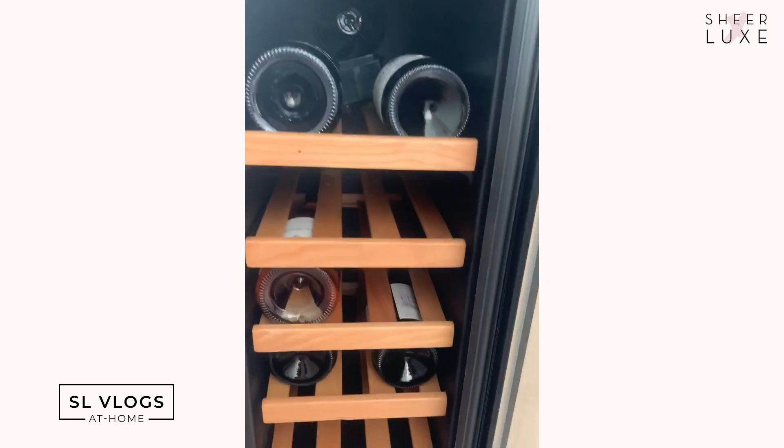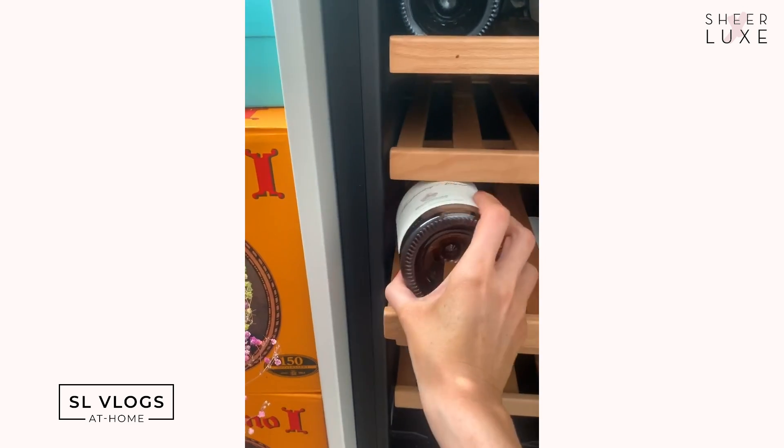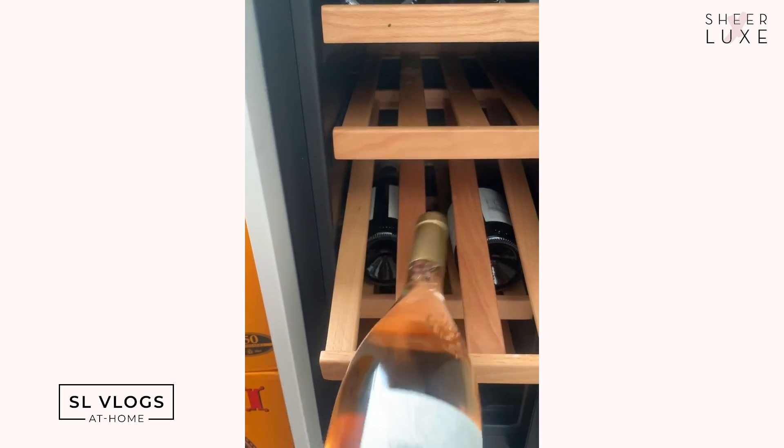Tonight is quiz night — there were 14 of us last week over Zoom. Ben and I came 13th out of 14, so we're feeling quite a lot of pressure and maybe should brush up on our general knowledge today. Anyway, quiz night tonight reminded me to get some booze out — I know exactly what I've been saving for a sunny evening. The Whispering Angel is coming out to be refrigerated.